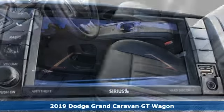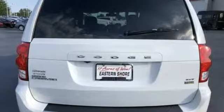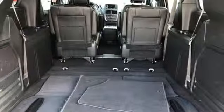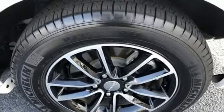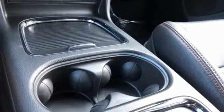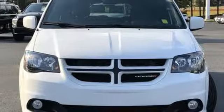It's well equipped with the features you need: streaming audio, power heated mirrors, front heated leather bucket seats, auto dimming rear view mirror, remote engine start, dual zone climate control, V6 engine, aluminum wheels, sport suspension, and multi-speed automatic transmission.